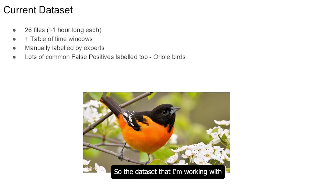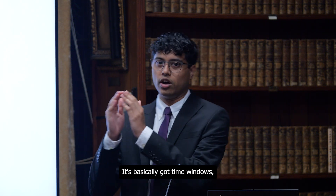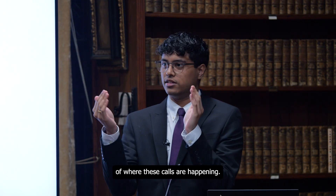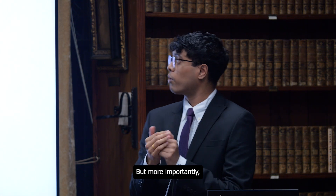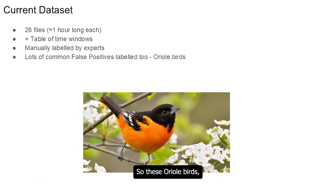The dataset I'm working with is around 26 files, each one hour long — so about 26 hours total. It's manually labeled by experts and contains time windows within the files of where these calls are happening. More importantly, we also labeled common false positives: oil birds, which have a similar sound profile to chital deer, but we want to make sure they are classed as negative.